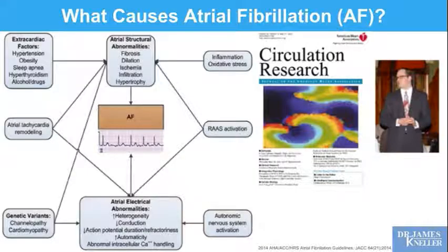What actually causes atrial fibrillation? That's a very challenging question. We know there are certainly risk factors: hypertension, obesity, sleep apnea, being hypothyroid, or excessive alcohol or drug intake can all change your atria in a way that predisposes them to fibrillate. Inflammation conditions, oxidative stress, and joint disease can also antagonize the atria, predisposing them to atrial fibrillation. We know that atrial fibrillation tends to beget atrial fibrillation — the more you have, the more prone you are — which makes a strong case for early control.